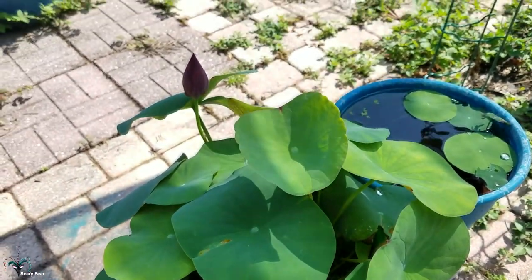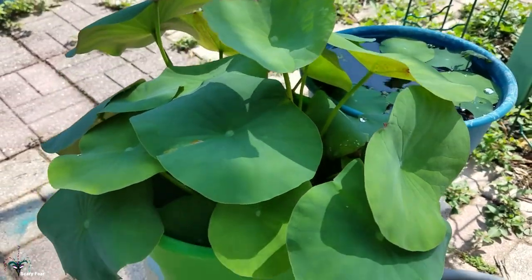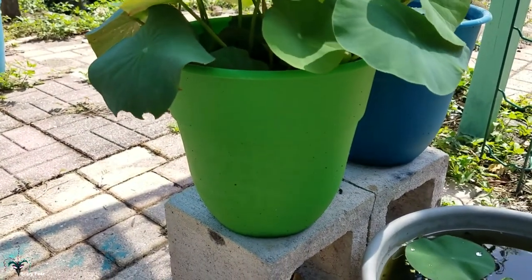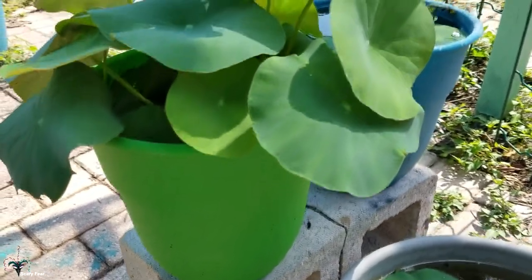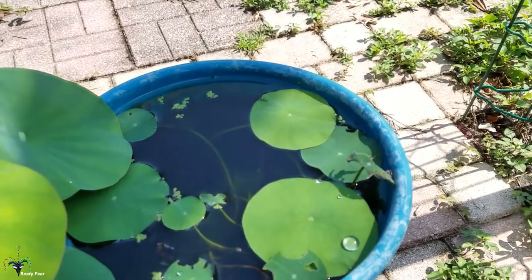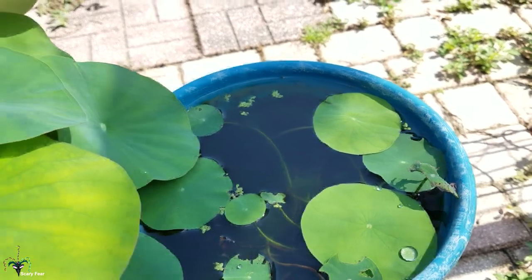Very soon this new bud will open — this is the Zu Chew lotus and it's also growing in something small, not a garbage can but about the same size, actually smaller — I think it has less volume of water. This is another Dreaming of Yao Tai, so hopefully this will make a flower eventually.